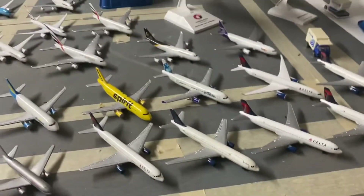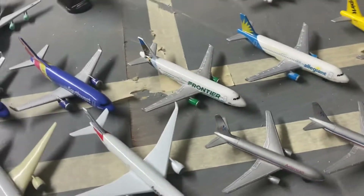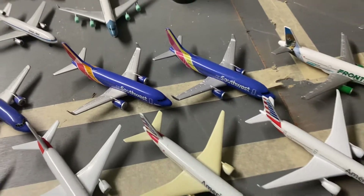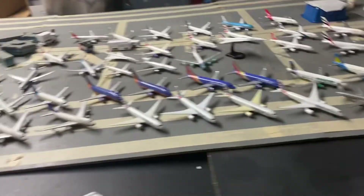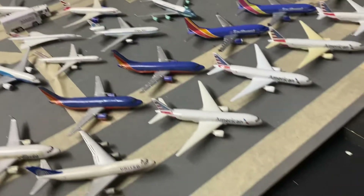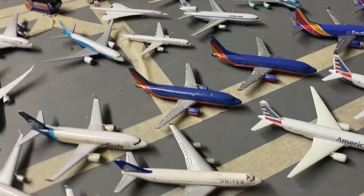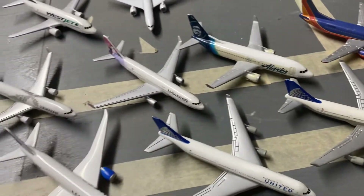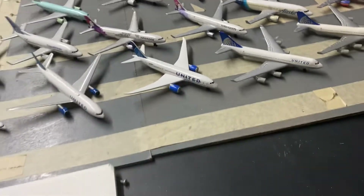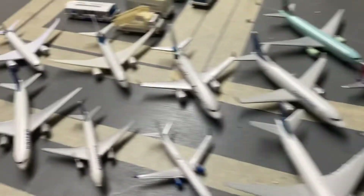Moving to the low-cost carriers of America, we have a JetBlue A320, Spirit A320, Allegiant A320, Frontier A320, and Southwest Airlines with two 737s — one in the current livery and one in the old Southwest livery. These two are broken: one is missing a nose gear and stabilizers, and the other has damage but not as bad. We also have an Alaska 737, a Hawaiian A330 — an older one and a newer one — and a Copa Airlines 737, which serves South and Central America.